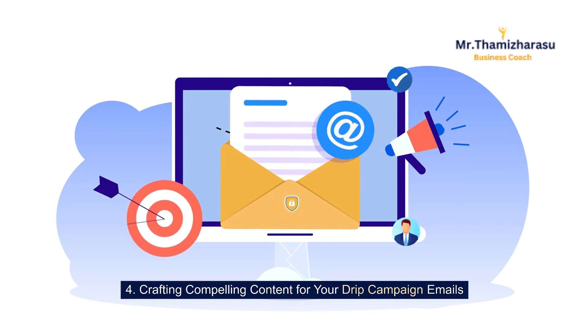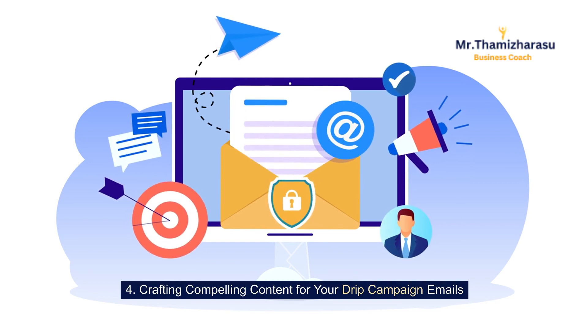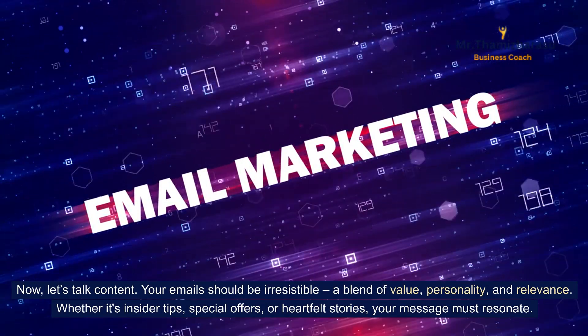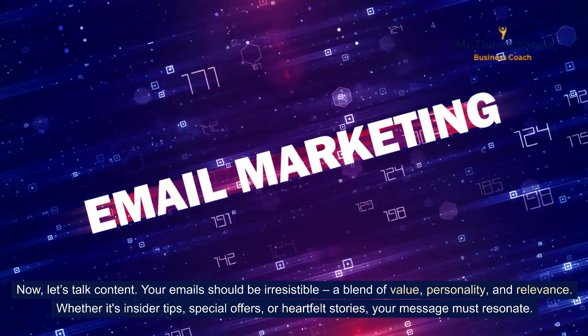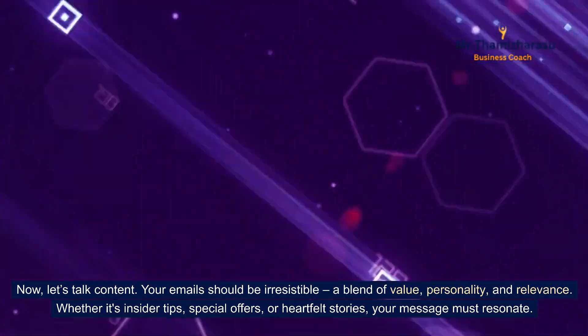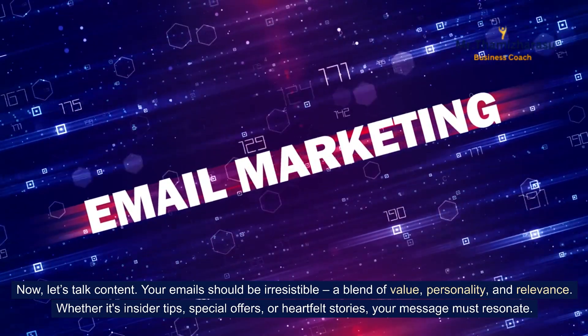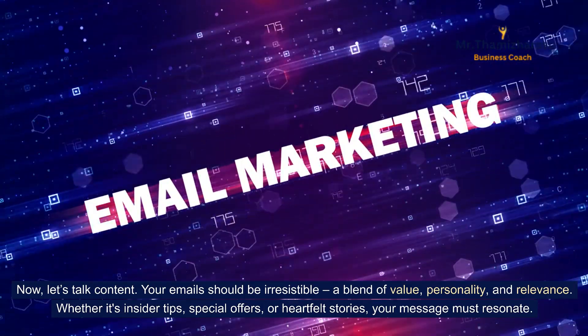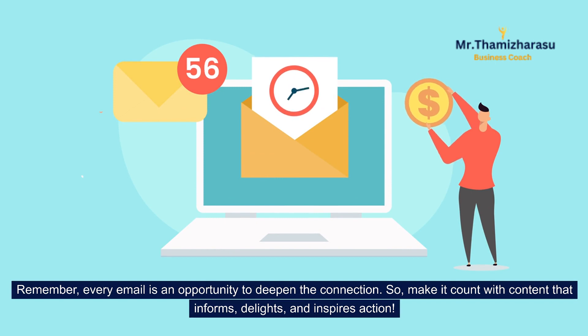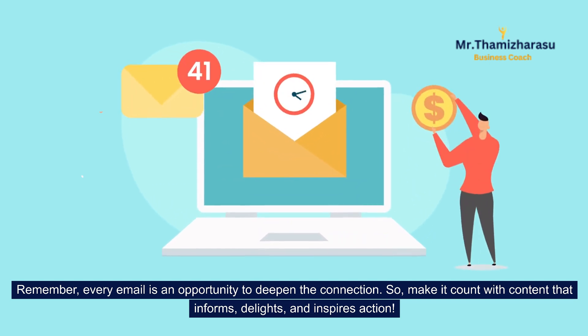Crafting compelling content for your drip campaign emails. Your emails should be irresistible — a blend of value, personality, and relevance. Whether it's insider tips, special offers, or heartfelt stories, your message must resonate. Remember, every email is an opportunity to deepen the connection. So make it count with content that informs, delights, and inspires action.